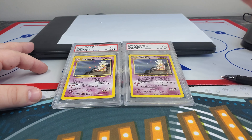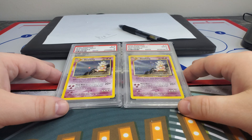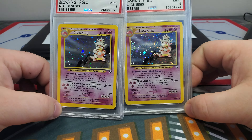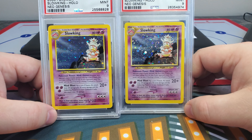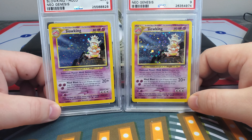These two Slowkings are the epitome of the goal I've been chasing, which is an unlimited Neo Genesis master set. First editions are out of the way, but this unlimited Slowking has been eluding me for some time. For those of you aware, this is a pop two card.